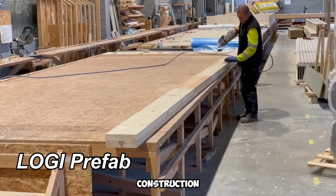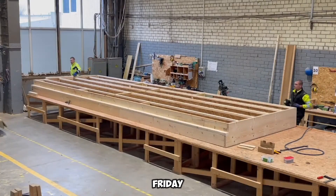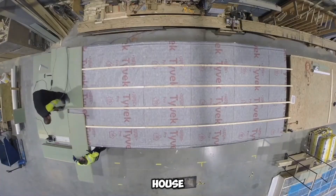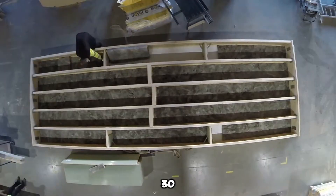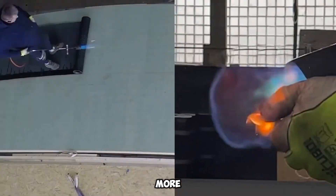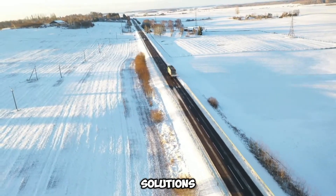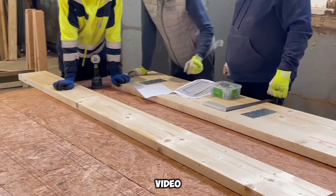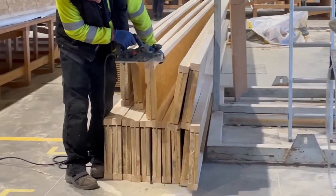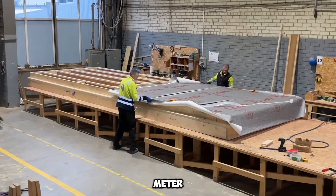Logi Prefab is revolutionizing construction, enabling rapid home assembly. Imagine passing an empty lot on a Friday evening, only to witness a nearly completed house by Monday morning. This company, with a dedicated team of just over 30 employees, has already successfully completed more than 300 projects. Operating with a turnkey approach, they manufacture modular sections for efficient assembly, including roofing panels combined with robust stone walls. Logi Prefab offers the Twist Project, delivering an elegant 171-square-meter panel and frame residence.